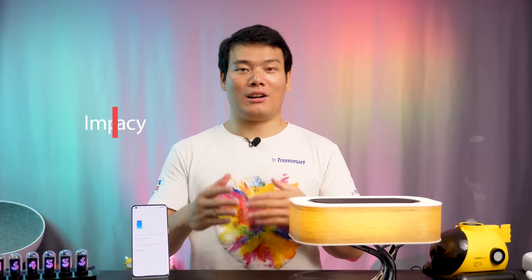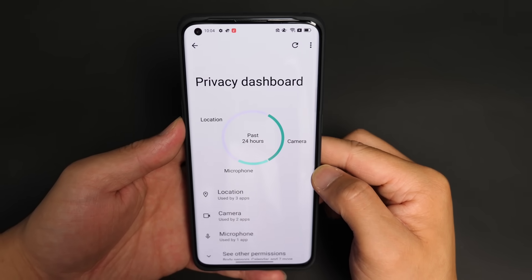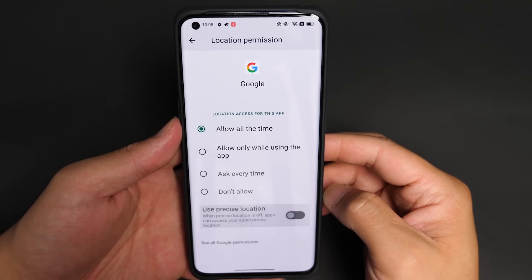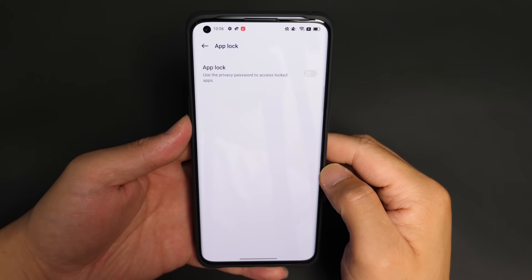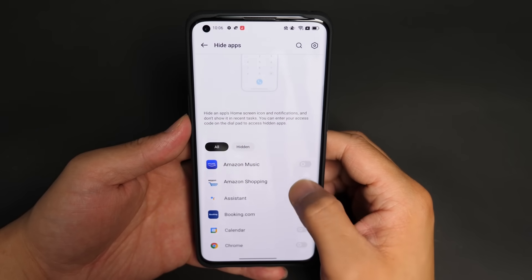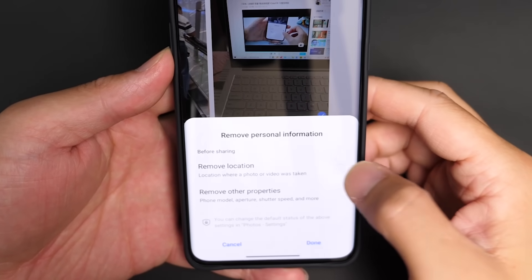As for privacy, ColorOS 12 comes packed with improved security and privacy features. In the privacy dashboard, you can see exactly which app uses what permissions. You can even provide apps with only your approximate location to protect your privacy while still enabling core functionality. You can also lock apps and hide apps. Now my wife would never know what I was doing. When you share a photo, you can decide whether to include personal info like location and phone data.